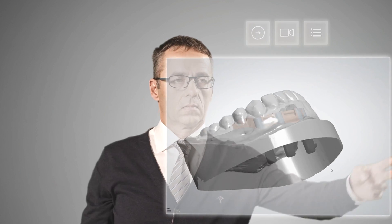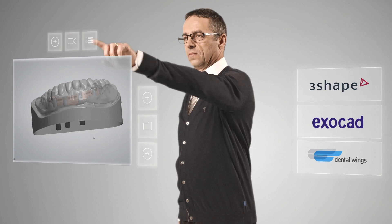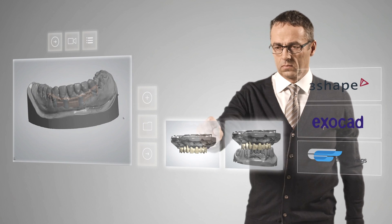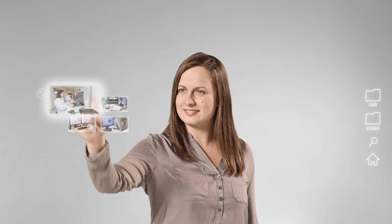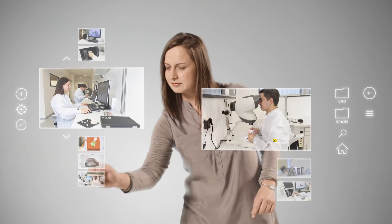Choose the exclusive Dedicam manufacturing service, in order to benefit from custom-made manufacturing of the highest quality standards. Or take advantage of the knowledge and expertise of our specialists in the Dedicam scan and design service department.